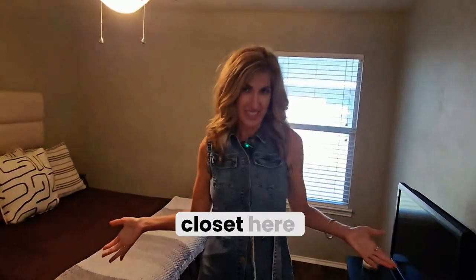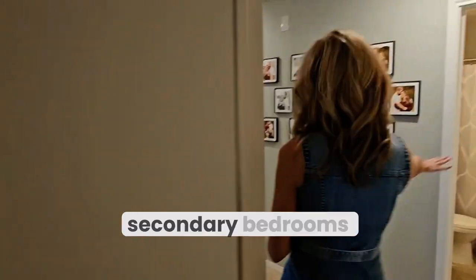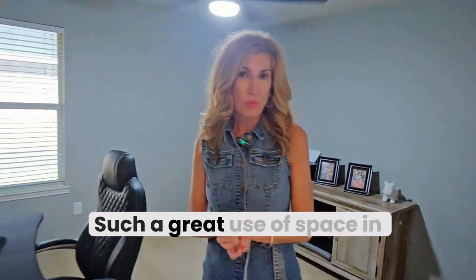You have one nicely sized bedroom with a walk-in closet, and then a bathroom right across the hall shared by both secondary bedrooms, plus another bedroom here. Such a great use of space in this house.